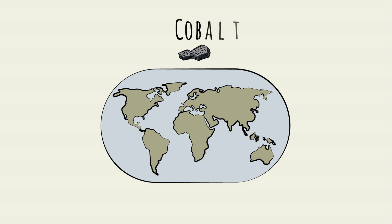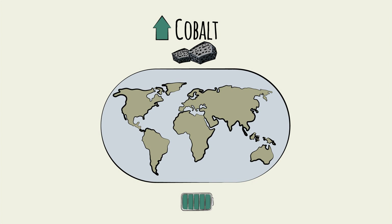Or consider cobalt. It's one of the most in-demand metals in recent years. It's a critical input to batteries, like those needed for electric vehicles. Its supply is indeed scarce and concentrated.